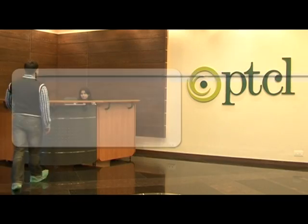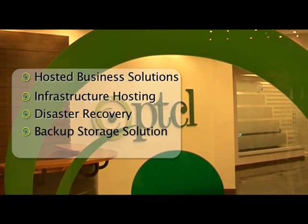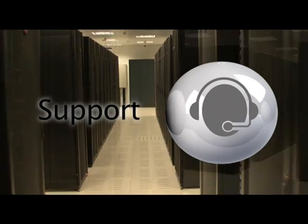The data center will provide hosted business solutions, infrastructure hosting, on-demand services like disaster recovery and backup storage solutions, and also provide application hosting.